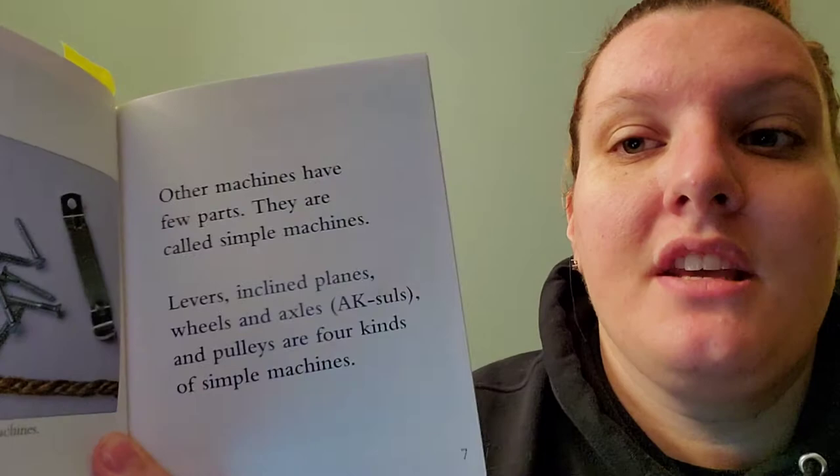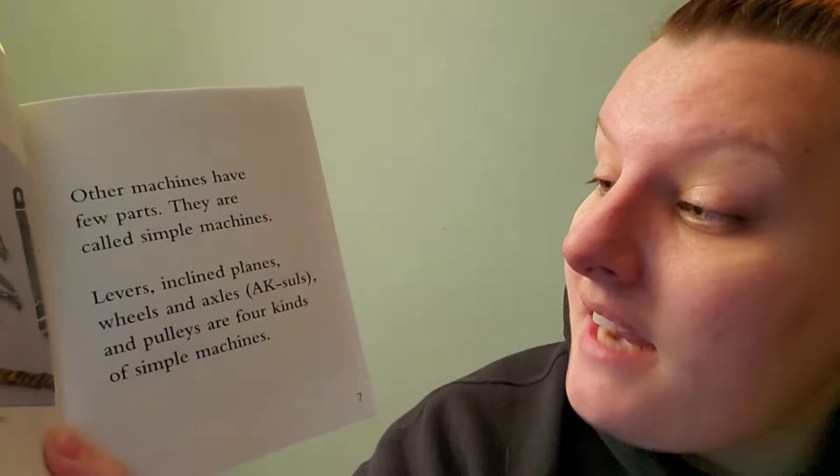Levers, inclined planes, wheels and axles, and pulleys are four kinds of simple machines.